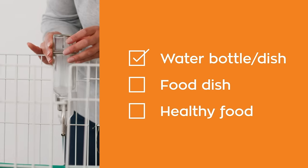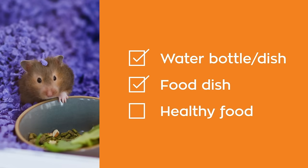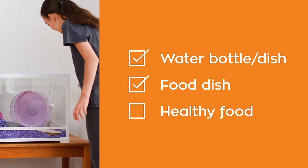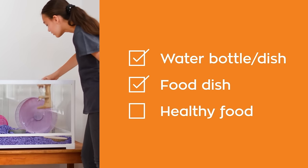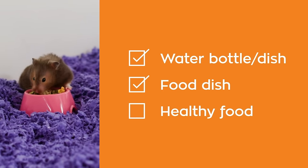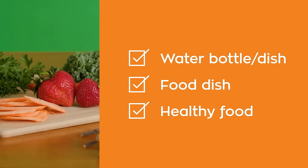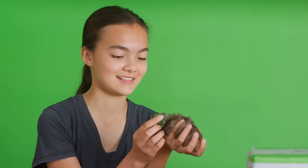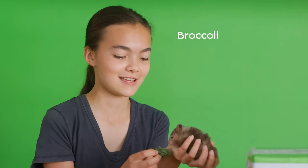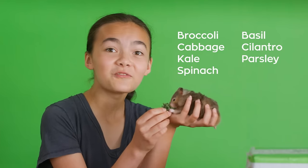Next, secure the water bottle on the side of the habitat, or use a non-tipsy dish for water, and then another for food. Water bottles work best for hamsters and there's no mess. When it comes to food, pick one especially made for your specific pet — like high-quality pellet food, a variety mix, hay, dark leafy greens, and occasional treats like fresh fruits and veggies. As a special treat, Dory hand-feeds Nutmeg dark leafy greens or herbs a couple times a week. Her favorite is kale.